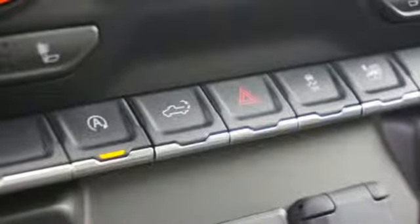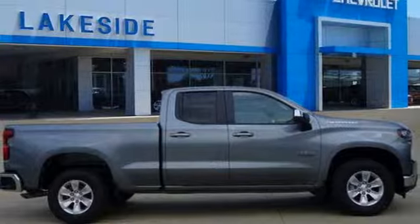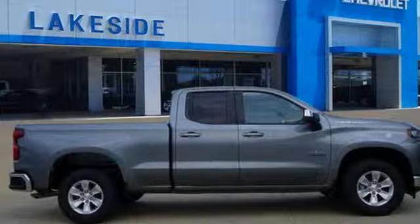V8 engine, trailer brake controller, gas pressurized shocks, and power heated mirrors. See it for yourself when you take it for a test drive.